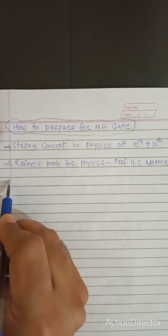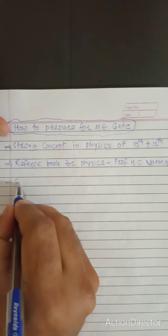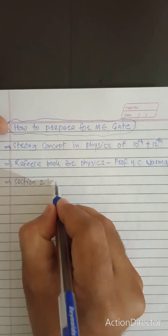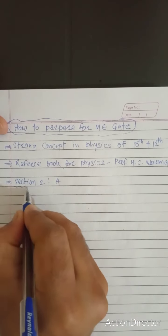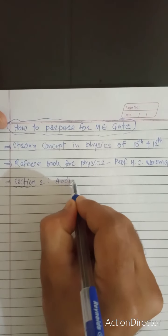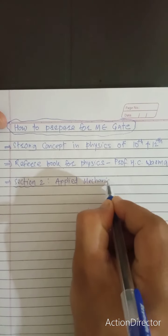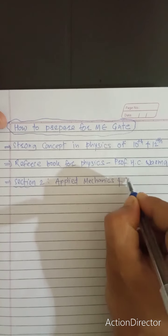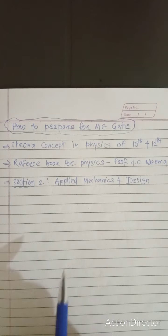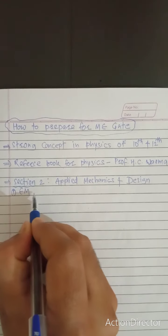The next step is Section 2 of the GATE syllabus, which is the section on Applied Mechanics and Design. This is a key section covering mechanical engineering mechanics.